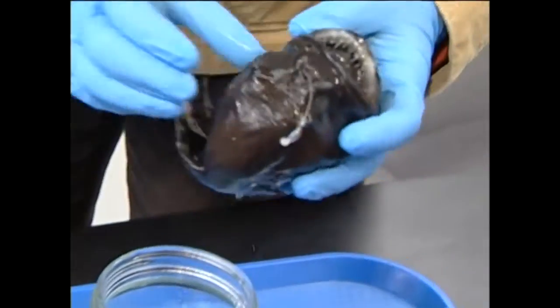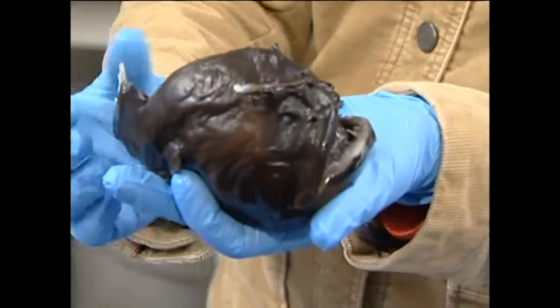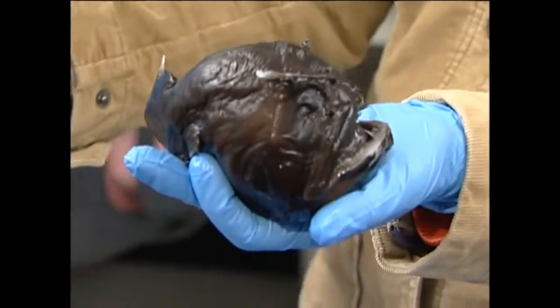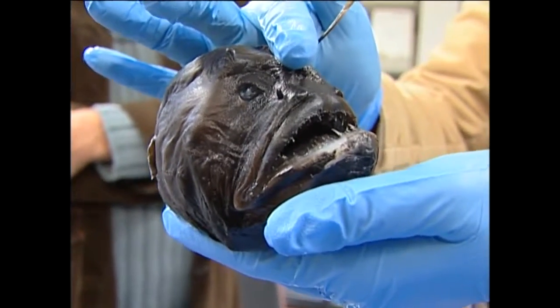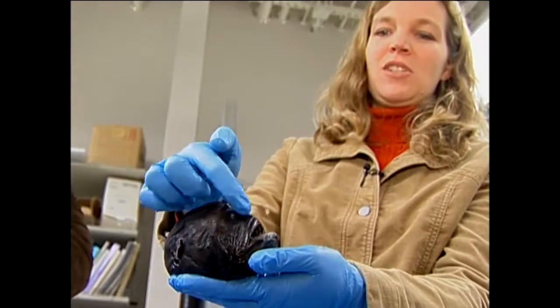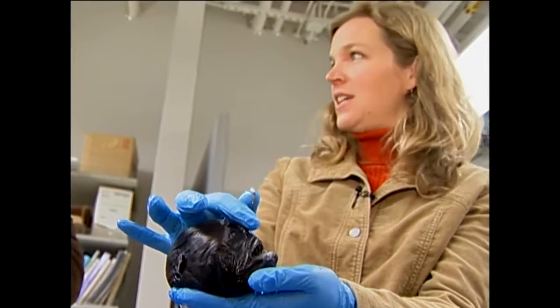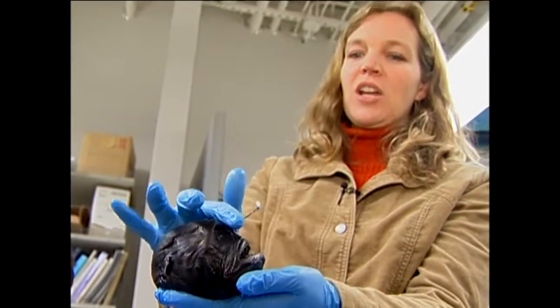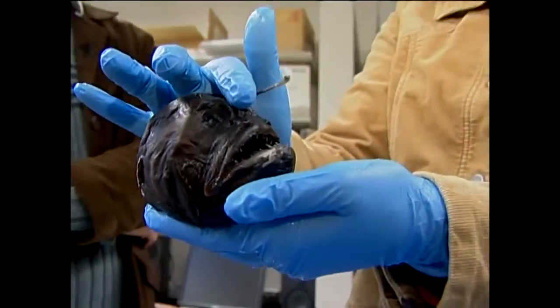I had never seen fish like these before. So this is the anglerfish — this species is Diceratius pilatus. This is the lure here, which is actually the dorsal fin modified into a luring appendage. It glows in the dark; there's bacteria inside the lure, and they attract prey by dangling it in front of their mouth.